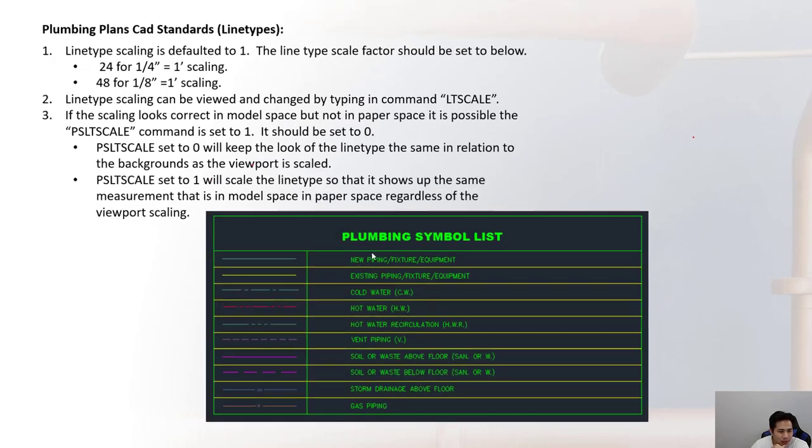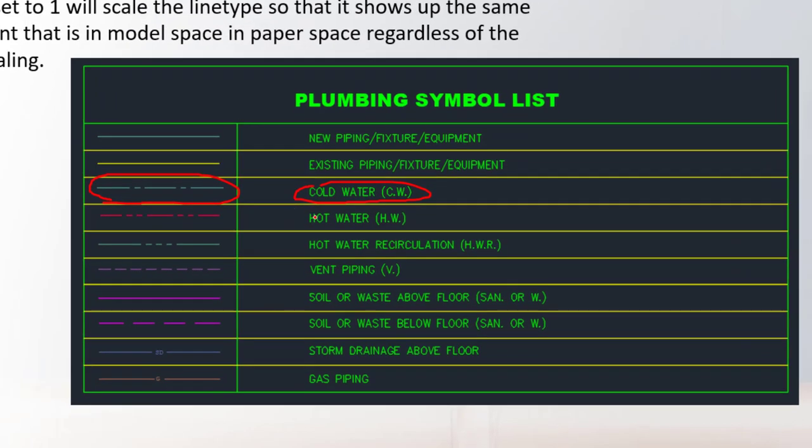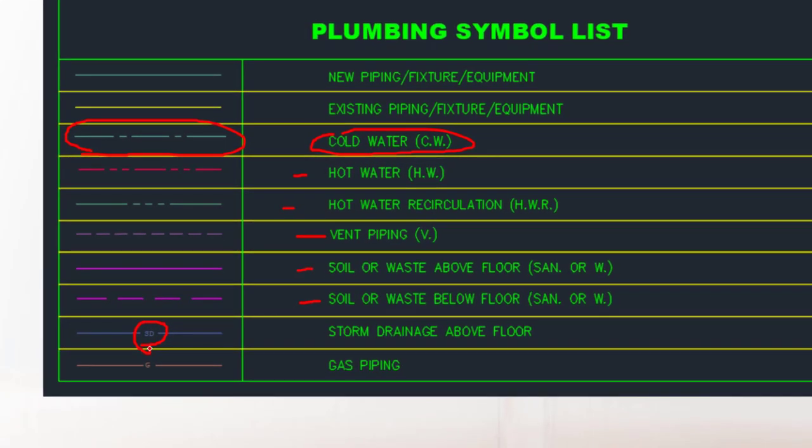Looking at the plumbing symbol list, you can see the cold water line symbol, and underneath that the hot water, hot water recirculation, and vent piping which is shown as dashes. The soil piping is dashed if it is underground and a continuous line if above the floor. Storm drainage includes 'SD' in the line type, and for gas piping there is a 'G' in the line type.